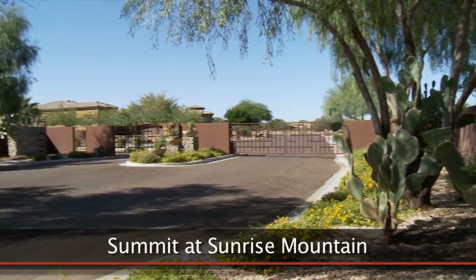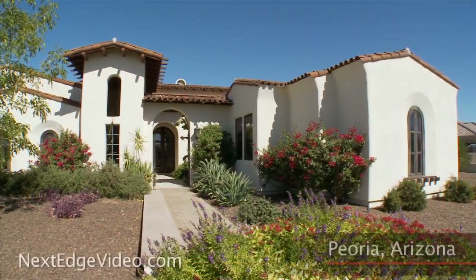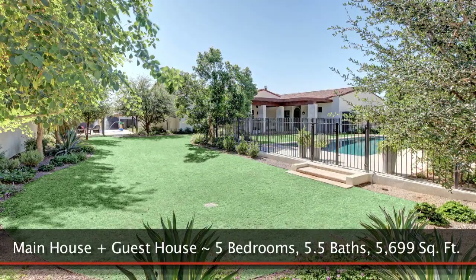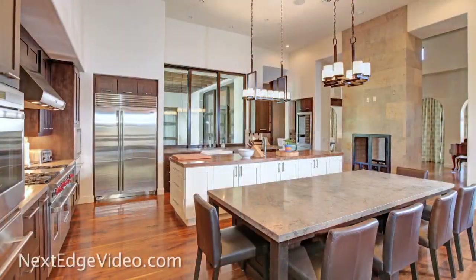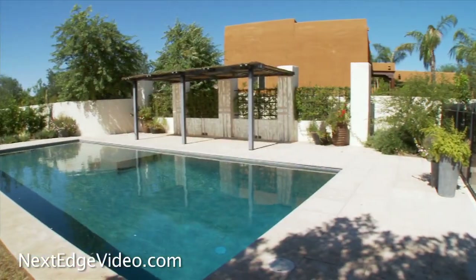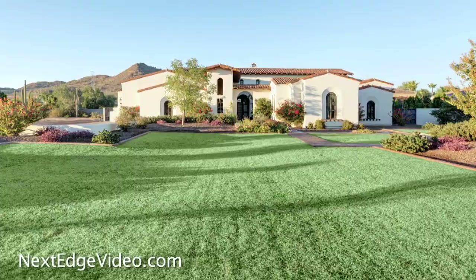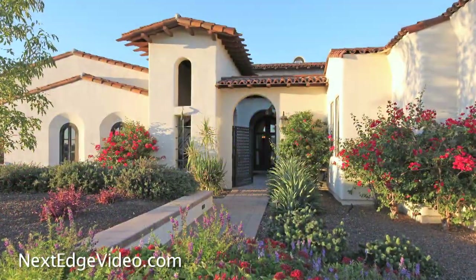Welcome home to the gated community of Summit at Sunrise Mountain and the house that has it all and then some. Found in the West Valley, this nearly 5,700 square foot home is a magazine cover-worthy escape filled with extraordinary amenities, a ton of personality, and unforgettable features. Set up on nearly an acre, this gorgeous home boasts a scenic mountain backdrop, lush colorful landscape, and instant appeal.